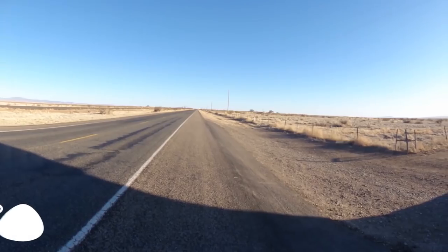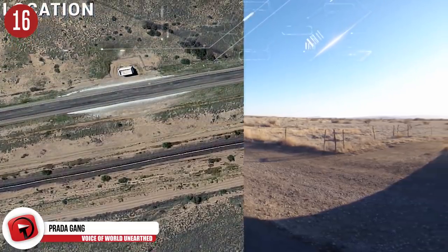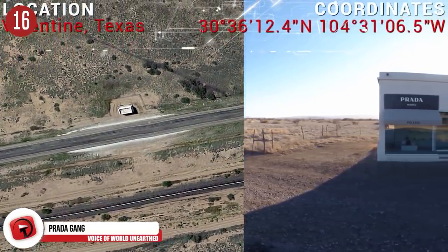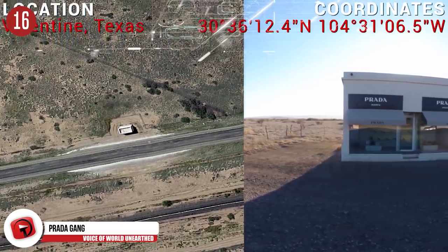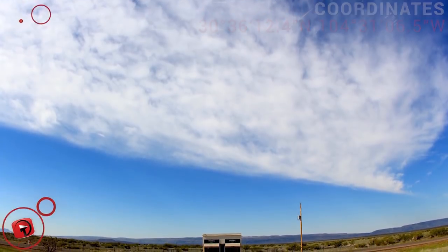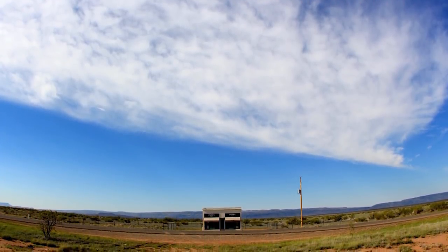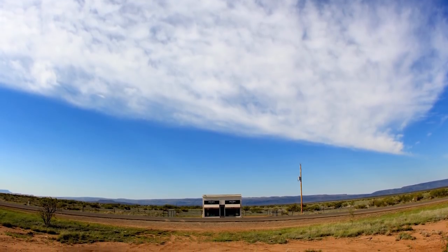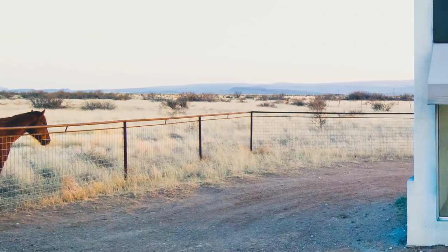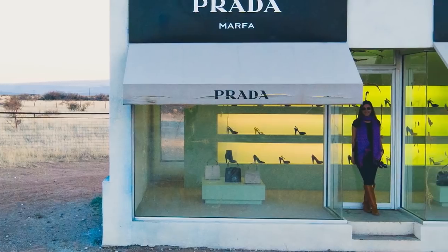Number 16: The Outlet Mall. What is a product store doing in the middle of nowhere Texas? Maybe it's just another art installation. The only other reasoning would be that people of Valentine are really into high fashion. Turns out it is just another art installation in the middle of nowhere. The first few days after it was erected, someone broke in and stole all the purses and shoes on display. Nowadays they have a better security system, so don't even try it.